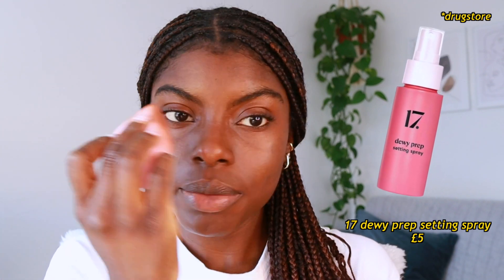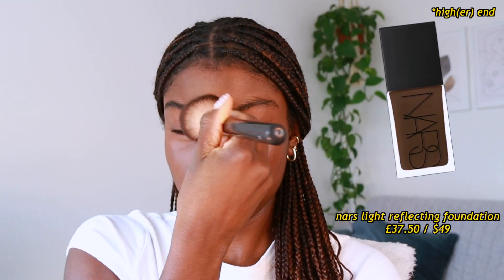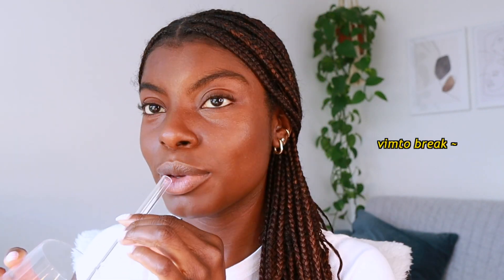I'm going to go in with a neutralizing concealer — this is the NARS Radiant Creamy Concealer in Cacao. Next I'm going to use a new setting spray by 17 just to prep my skin and make everything that goes on top look skin-like. I'm mixing two products: Fenty Beauty Eaze Drop in shade 21 and the NARS Light Reflecting Foundation in the shade Namibia. I feel like this is a really good match for me right now.